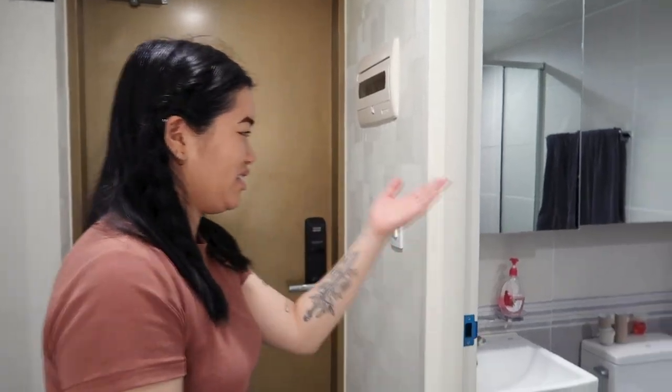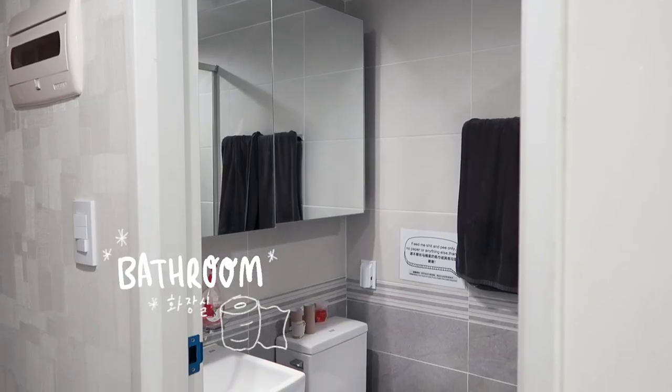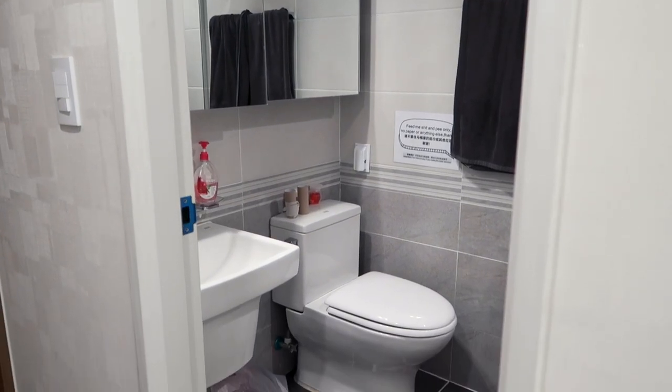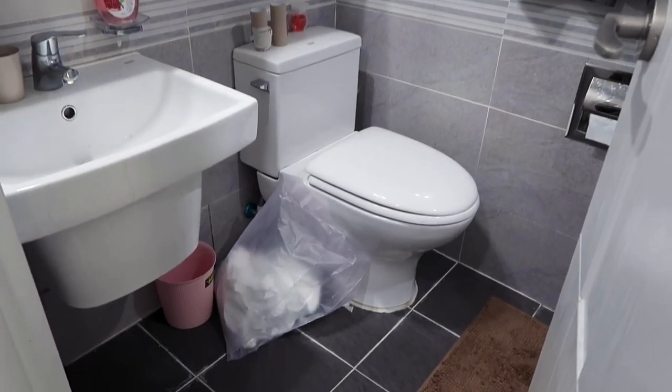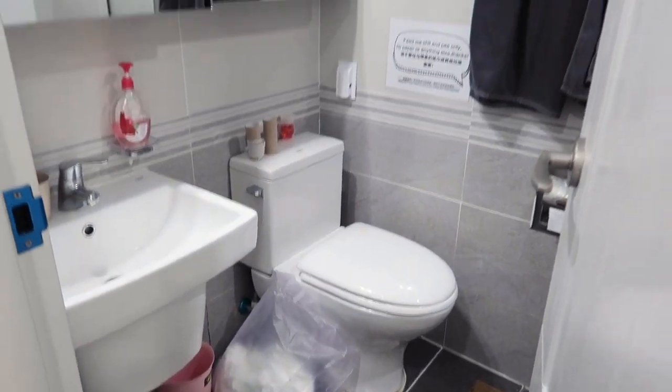Over here is our little bathroom. One thing I hate about Korea is you can't flush toilet paper, so there's a very icky bag full of toilet paper — they don't show them that. It's gross.